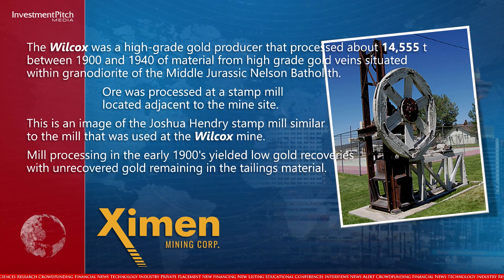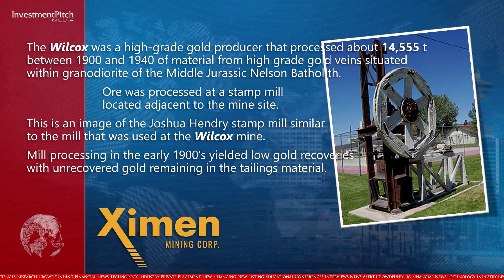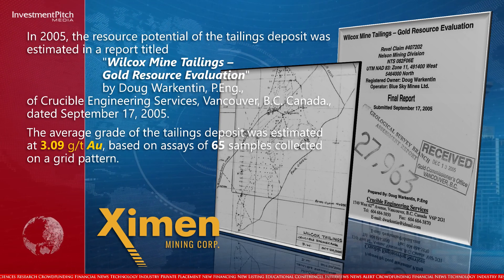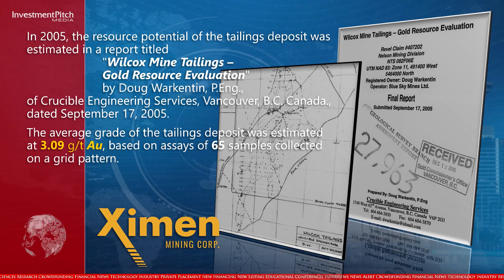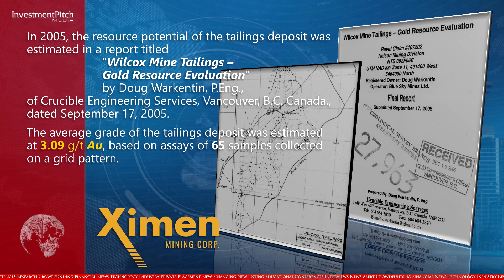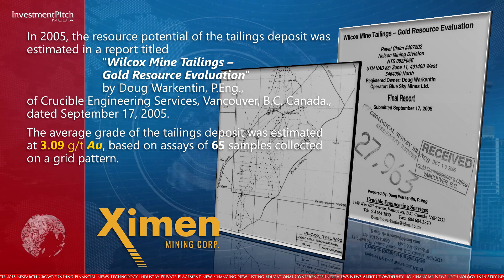Mill processing in the early 1900s yielded low gold recoveries, with unrecovered gold remaining in the tailings material. In 2005, the resource potential of the tailings deposit was estimated in a report titled Wilcox Mine Tailings Gold Resource Evaluation, by Doug Warkenton of Crucible Engineering Services, Vancouver, BC, Canada, dated September 17, 2005.